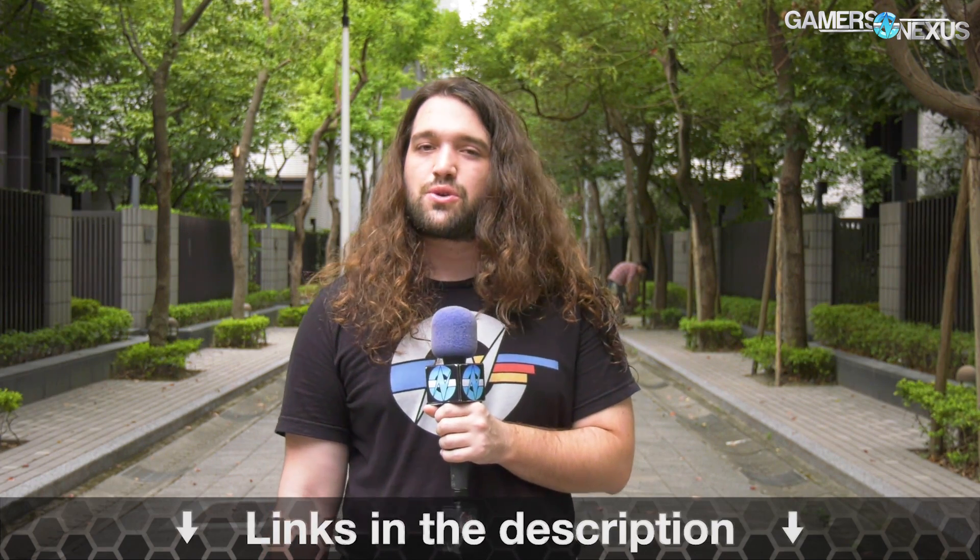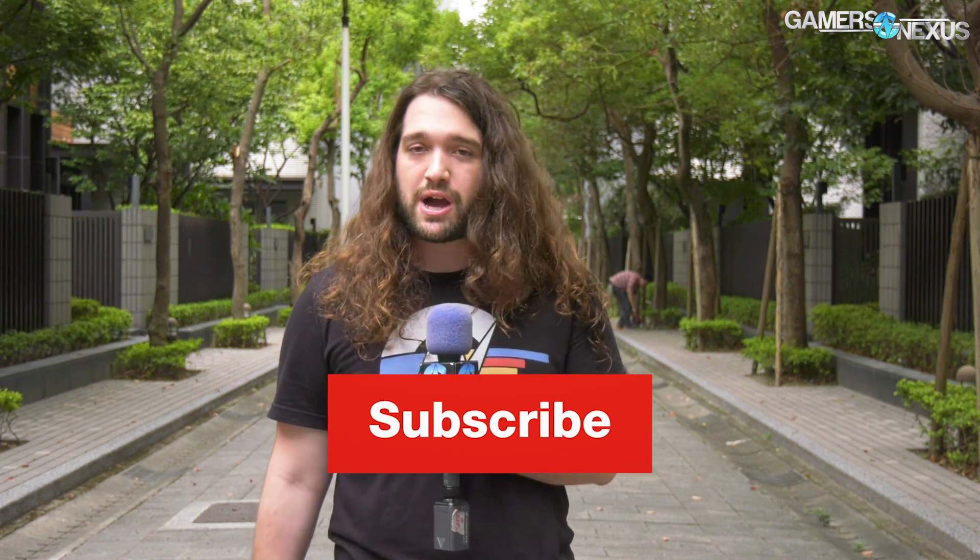That's it for this news roundup. As always, links in the description below for more information — or just go to the YouTube channel because you probably missed a lot of uploads and YouTube doesn't send everything out to sub boxes anymore. Subscribe if you're not, and go to patreon.com/GamersNexus to help us out directly, or store.gamersnexus.net to pick up one of our mod mats. Thank you for watching, I'll see you all next time.